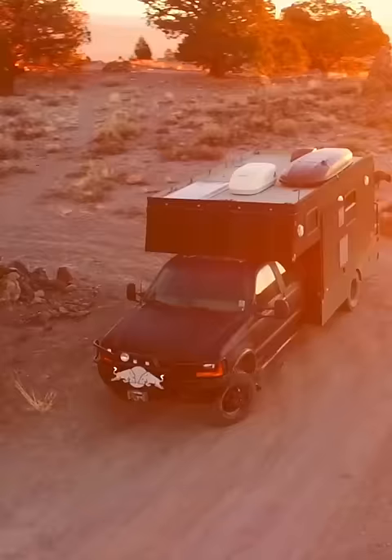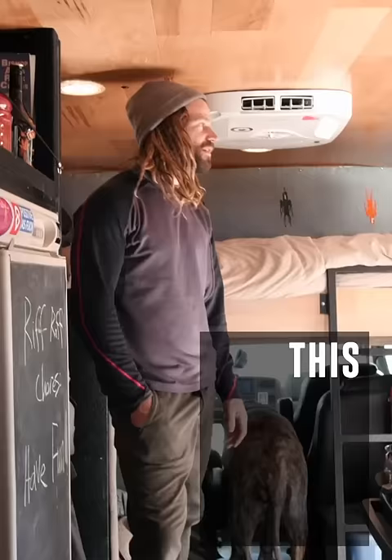Welcome to the Riff Rack rig. To be honest, this is my favorite place to be.